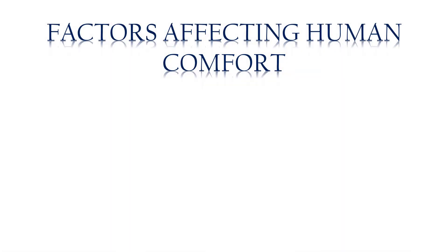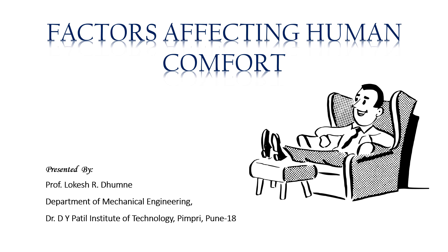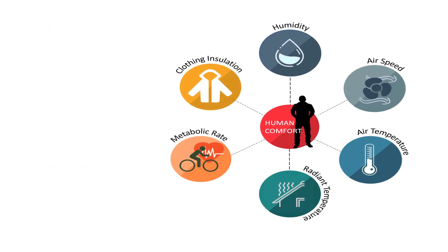Hello everyone, welcome to my channel, I am Lokish. Today we are discussing the factors affecting human comfort. In the previous video lecture, we discussed about thermal comfort conditions for human beings. If you missed it, you can find the link in the description. Thermal comfort condition is simply the condition in which a person feels neither too cold nor too hot, just comfortable.